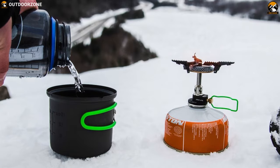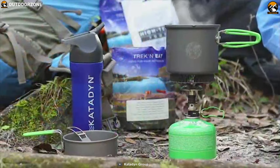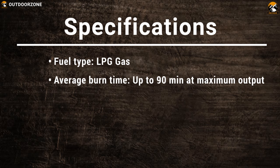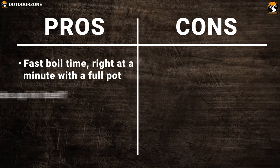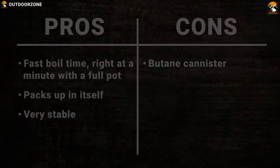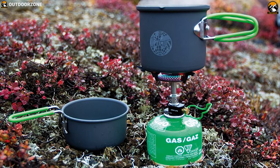This stove includes feather-light precision simmering and the Terra Solo cook set for fast and light adventures like solo traveling. Weighing just around 272 grams, this stove comes in a super compact size with lightweight construction which allows you to carry it with you wherever you go. The Crux Lite can make your solo camp cooking the ultimate fun and efficient experience.